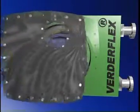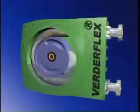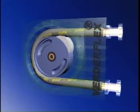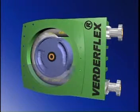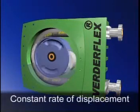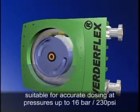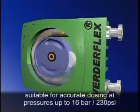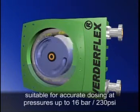An alternating wave of constriction and relaxation is used to force a slug of product along a smooth-walled flexible hose. The hose sits within the pump casing and is completely squeezed shut by the rotor or rotor shoes. This action moves the product along the hose at a constant rate of displacement without slip, making the pump suitable for accurate dosing applications and pressure ratings up to 16 bar or 230 pounds per square inch.